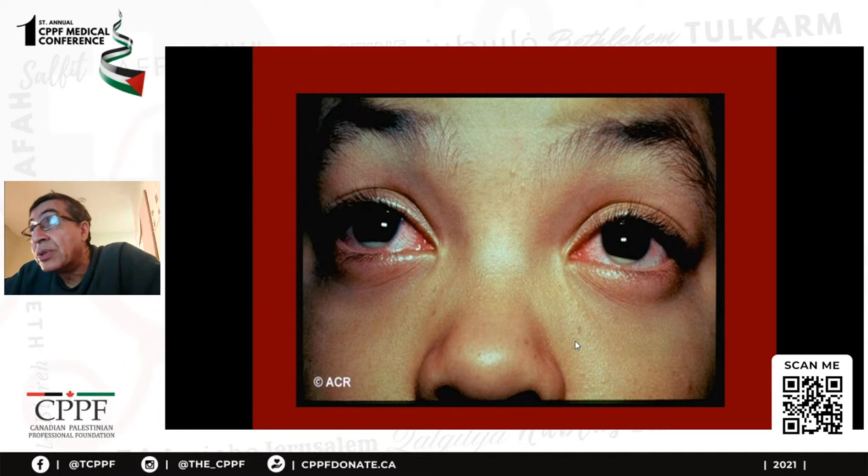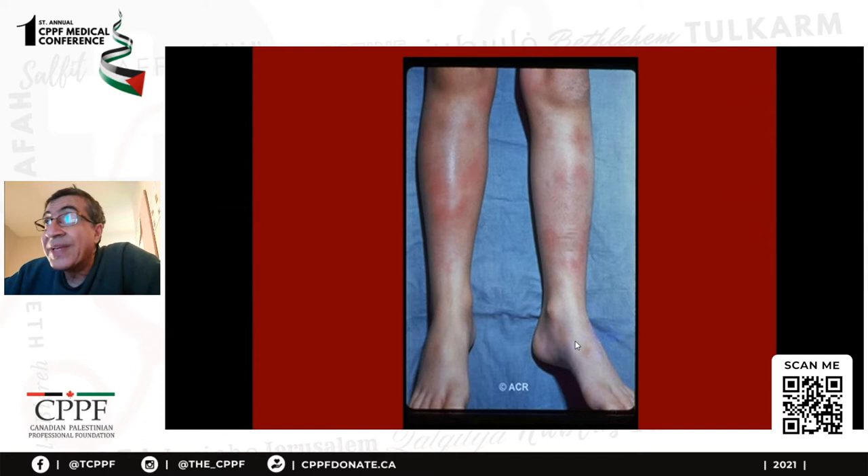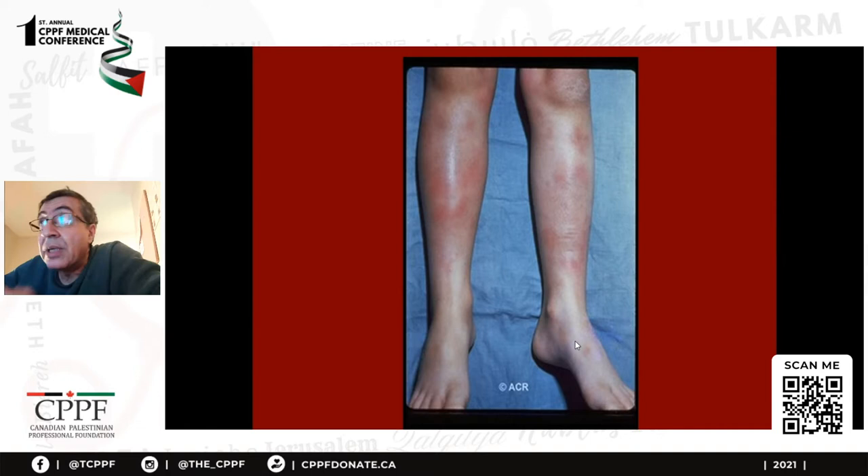But if it causes vasculitis, you need to use steroids, cyclosporine, azathioprine, and now we are also using anti-TNF. This is called erythema nodosum — also common, presenting as acute painful swellings in the shin. It can be on the arms, and histology would show vasculitis in the fat tissue. It can occur in Behçet's disease, streptococcal infections, and sarcoidosis. Sarcoidosis can present acutely with erythema nodosum, bilateral hilar lymphadenopathy, and arthritis — called Löfgren syndrome.